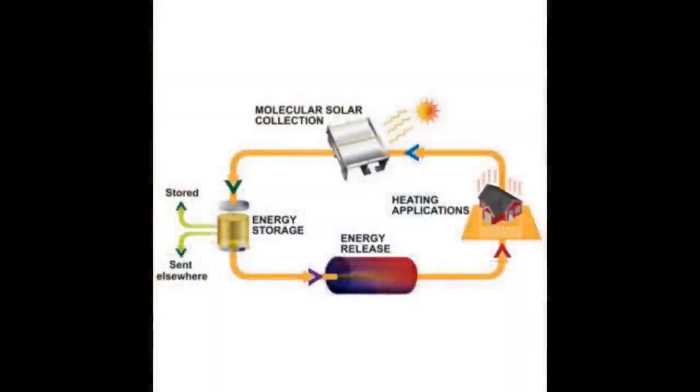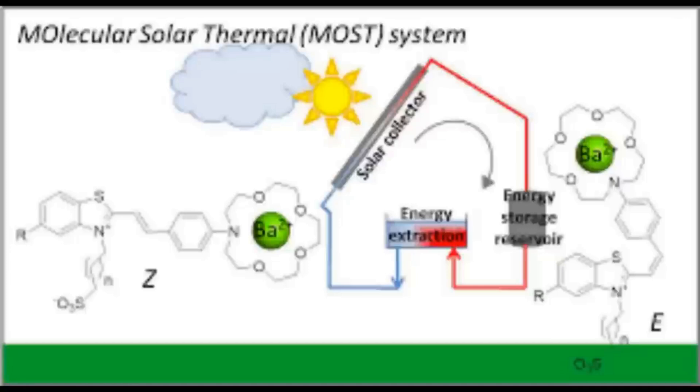Into this frontier environment where basically nobody really knows what they're doing, everybody's trying everything, and if your idea catches on there's billions of dollars to be made — into this comes a new contender: the MOST project. MOST stands for Molecular Solar Thermal Energy Store. They chose an acronym because it's kind of cool — they're the MOST. Anyway, it uses a different mechanism. We've looked at electricity, direct thermal store, and mechanical conversion; MOST uses a chemical conversion.